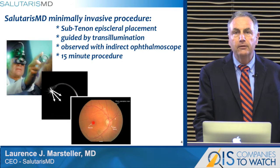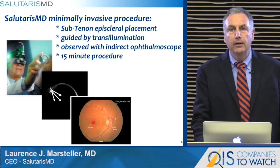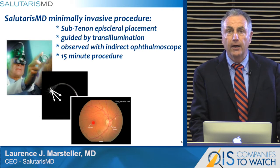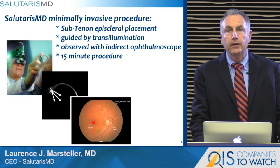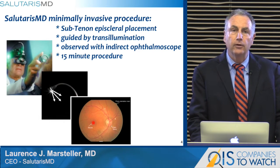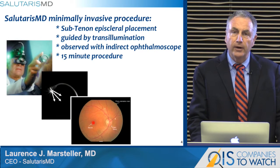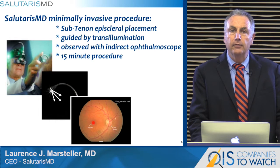This is a minimally invasive procedure under the control of the retina surgeon. The procedure encompasses making a small incision in the conjunctiva, then advancing the applicator posteriorly, performed under the guidance of transillumination. A lighted tip is transilluminated through the sclera and viewed by indirect ophthalmoscopy, allowing the retina surgeon to place the probe over the area of the lesion to be treated.